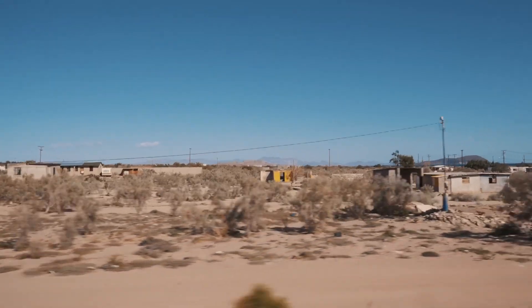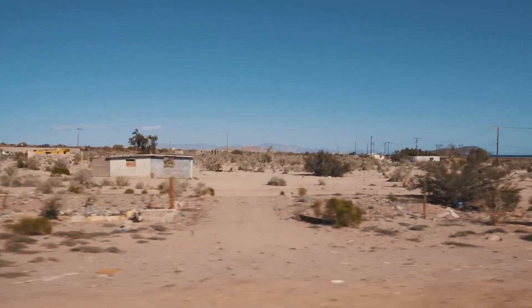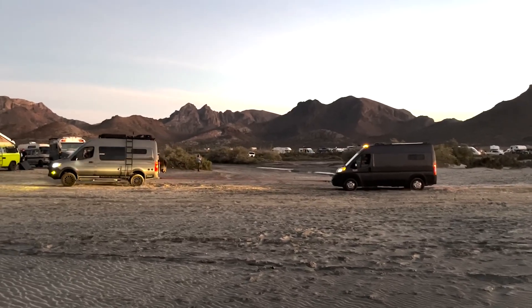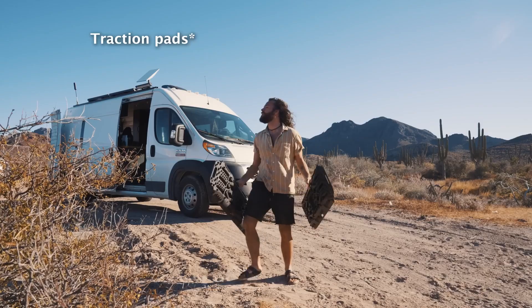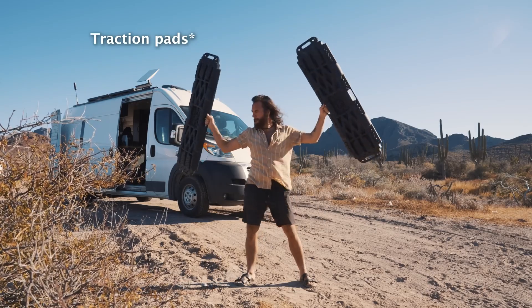Mexico, specifically Baja, from my experience is like 90% sand — it's sandy everywhere. So if you're in a two-wheel drive vehicle like me, you're definitely going to get stuck. It's not if, it's when. I've seen so many other vans get stuck and pulled out since I've been here. The best way to prevent that is to get track pads for your van or car. Anyone who drives and loves the outdoors should have these on hand at all times because they're great for pulling you out of sticky situations in sand, dirt, or mud.